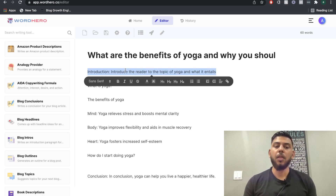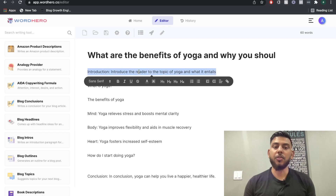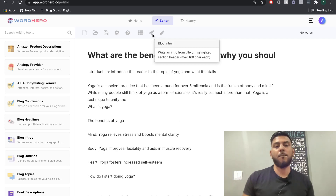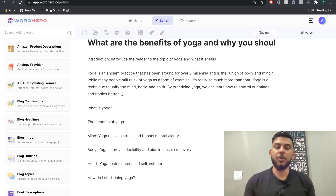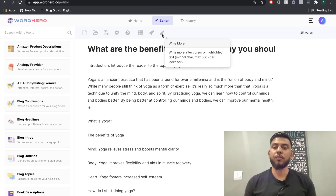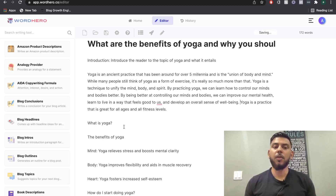In order to generate content in WordHero, we're going to highlight the content we want to generate — we don't have to use the templates on the left-hand side. We can just hover over it and click blog intro. Once you click blog intro, you get content based on the introduction or the title you highlighted. We get some pretty good content here in terms of what yoga is. If you want more content, leave your cursor at the end of the sentence and hover over the pencil to click write more — the AI will continue the sentence. That's more than enough for our intro paragraph.